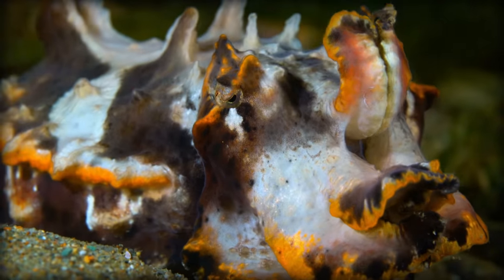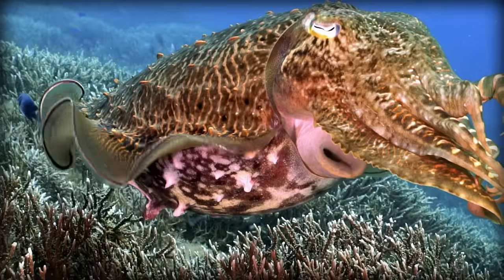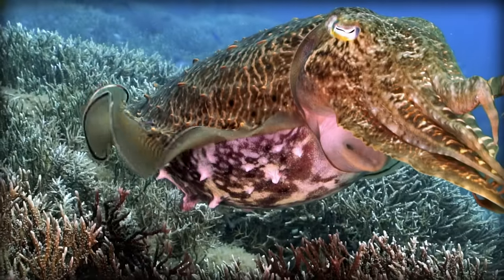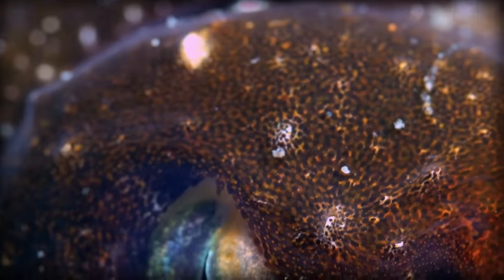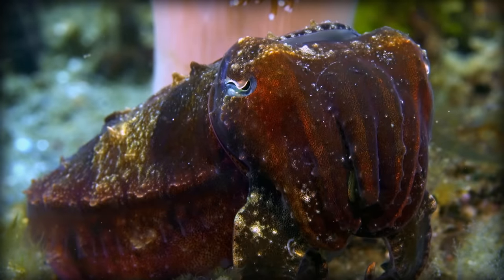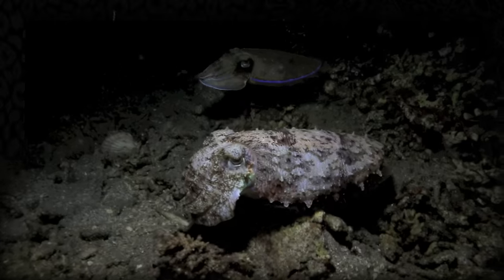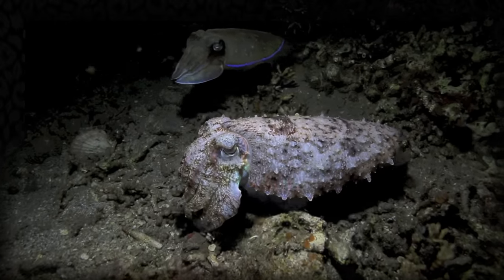It's not just colour though — they can completely change their texture and shape as well. This process utilises those bands of muscles mentioned earlier. When they need to change shape, they will contract their muscles, which forces the liquid centre of those muscles to the surface in little spikes, allowing them to take on a multitude of different shapes. Another mystery is that cuttlefish can do this in complete darkness.